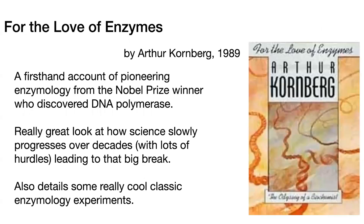Another book that's really interesting is 'For the Love of Enzymes' — very different kind of book, but it's still a science book. This one was by Arthur Kornberg, published in 1989. And if the name sounds familiar, he won the Nobel Prize for discovering DNA polymerase. This book was actually given to me by Dr. Alexander Newton, president of the IUB and B, because it's one of her favorite books, and I can definitely tell why — it's a really great book.